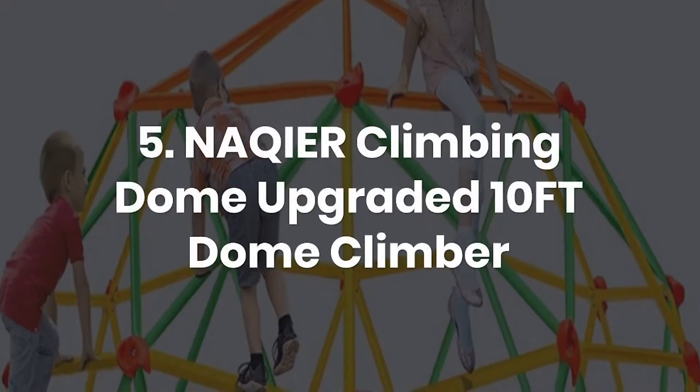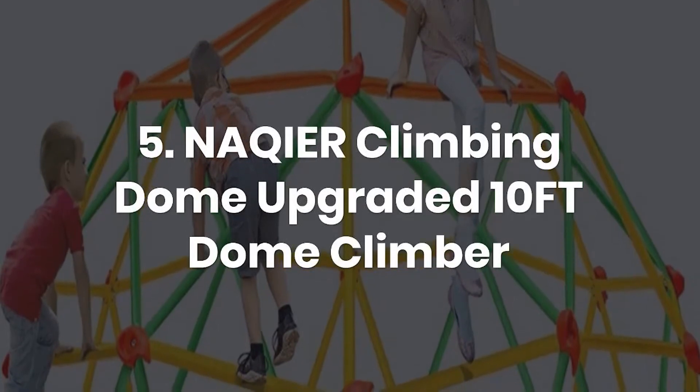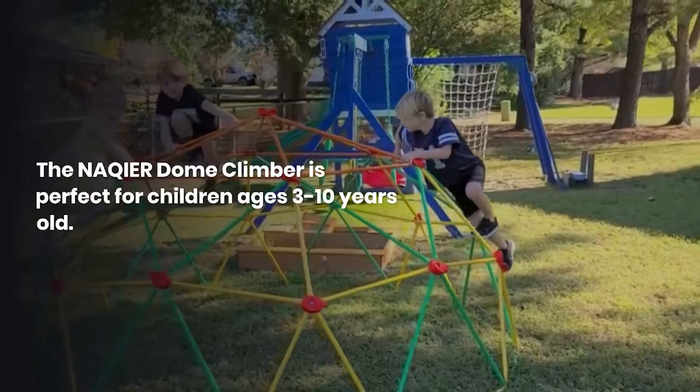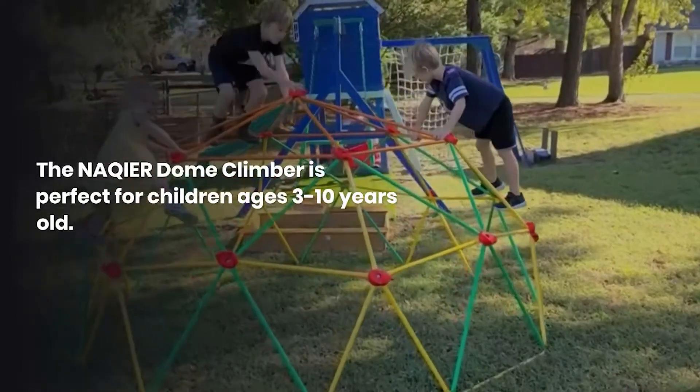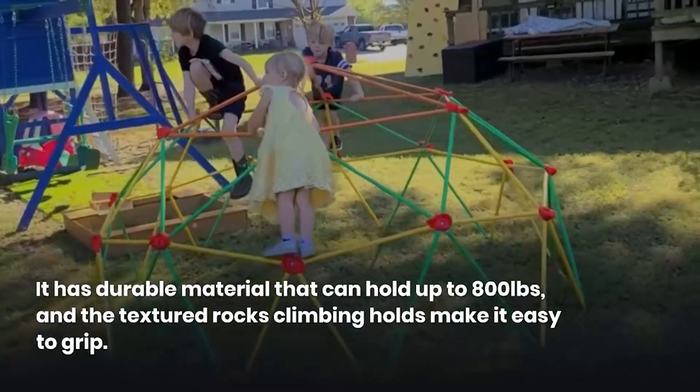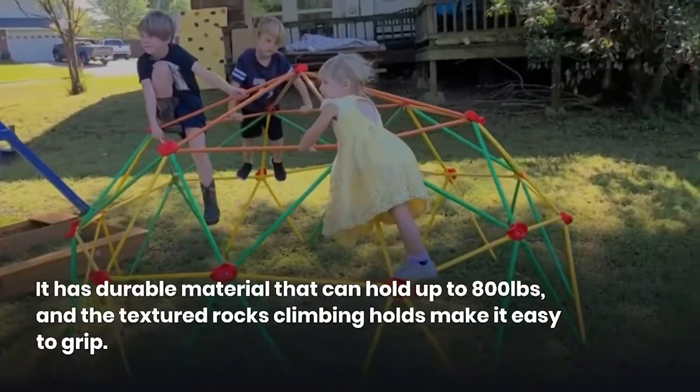5. Nakir Climbing Dome Upgraded 10FT Dome Climber. The Nakir Dome Climber is perfect for children ages 3 to 10 years old. It has durable material that can hold up to 800 pounds, and the textured rock climbing holds make it easy to grip.